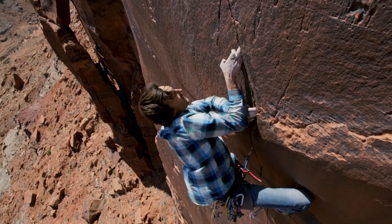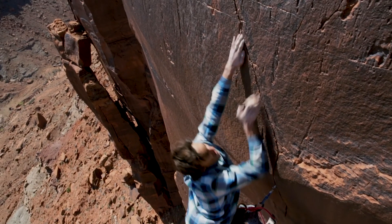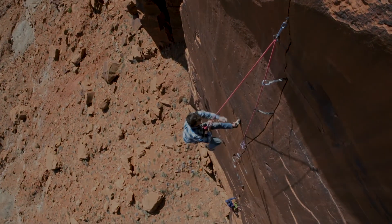A lot of people think that doing a first ascent is just sending the route. But really, that's just one part of the story.